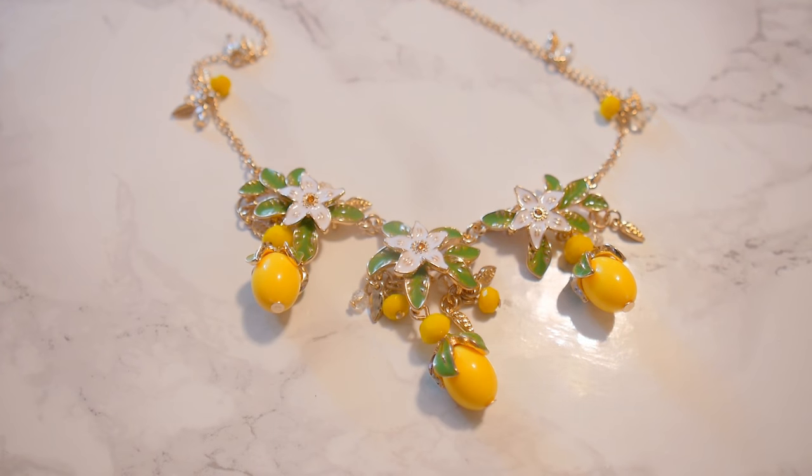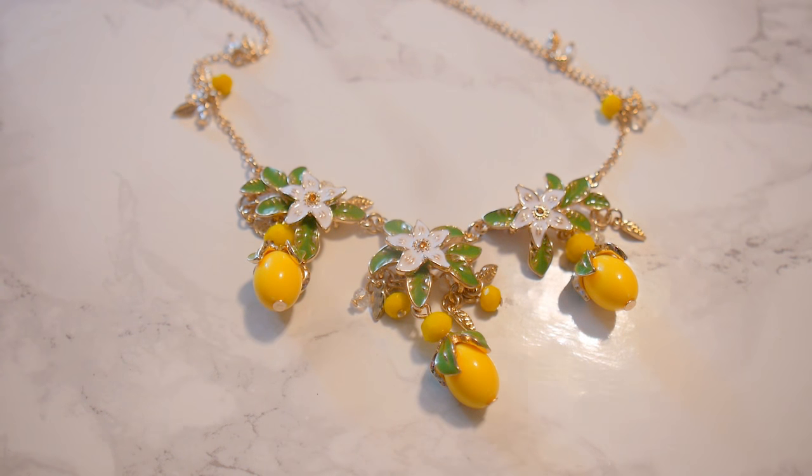This video certainly does not do this necklace justice — we don't have the right lighting and all that. But it goes very nicely with a yellow shirt, green shirt, anything summery basically. It looks gorgeous with all of that, so definitely recommended.